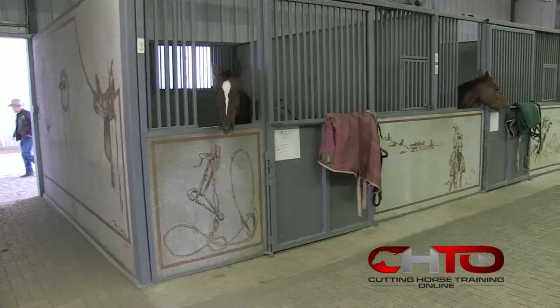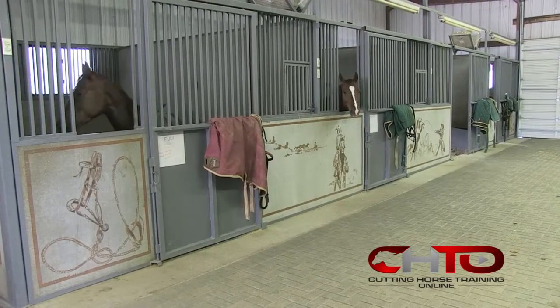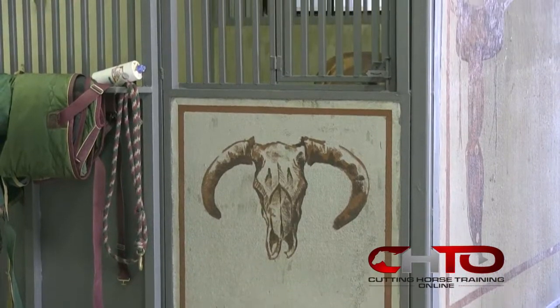What happens is you basically become a slave to the maintenance because horses and wood don't mix as far as longevity — they'll break them, chew them, splinter them, whatever. So you're always working to repair things. Our goal when we built this barn was to make it more maintenance-free, so concrete and steel were the construction materials of choice, and we used the tilt-up concrete walls.